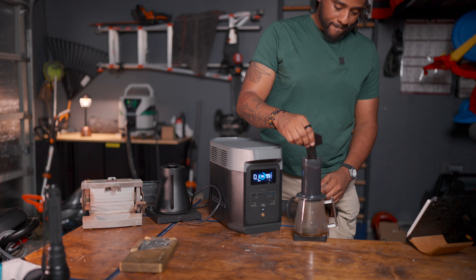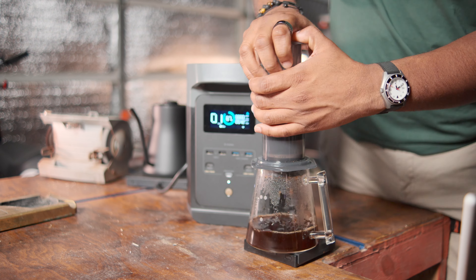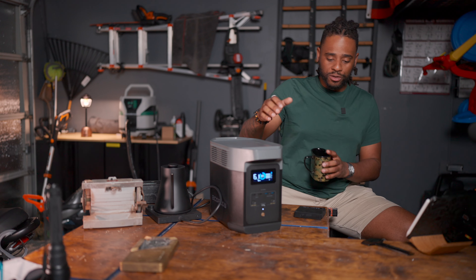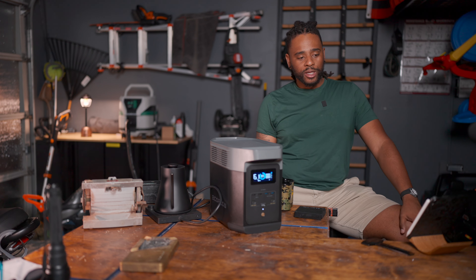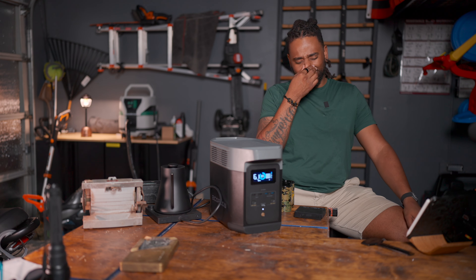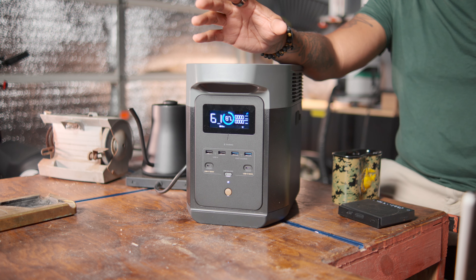Done with my afternoon tasks. Got a great cup of coffee. This is not how you would actually use this — I'm pretty sure you're not going to be running your benchtop grinder, a shop vac, and making coffee at the same time. But let me tell you why this thing is so awesome. It has a huge capacity, in my opinion, at 1,024 watt-hours.